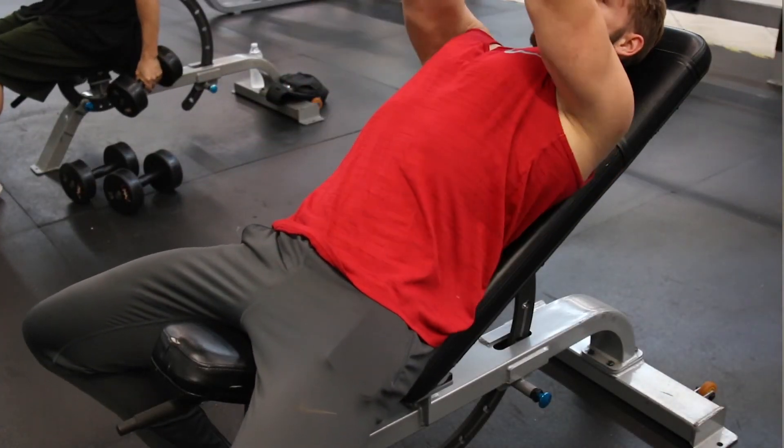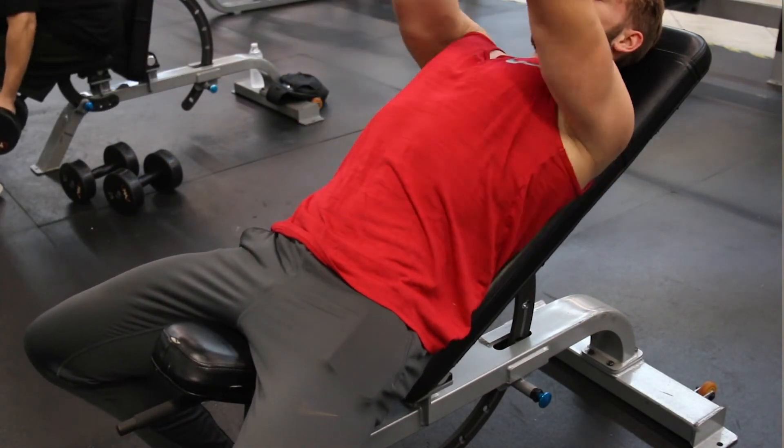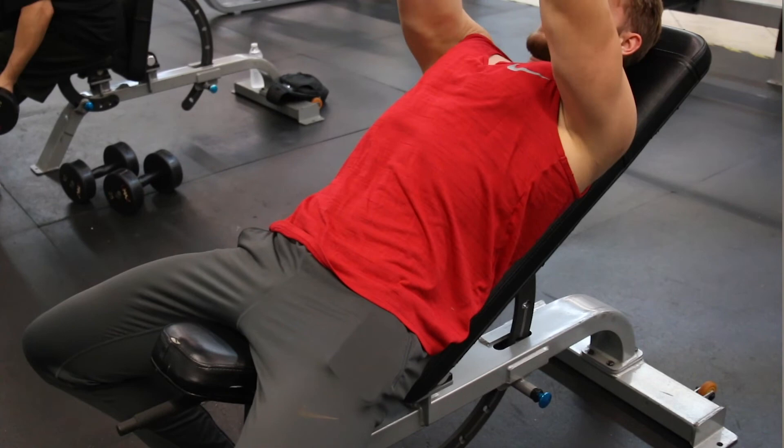You might be built a little differently and it might work better for you in another position, but for me personally, bringing the top of the dumbbells to rest at the base of my chest is what works best. You can try another way if you'd like — if you feel it better that way, then I'm all for it. I want you guys to be successful. With that being said, that is going to wrap up today's video.